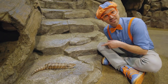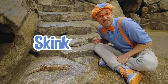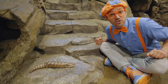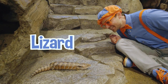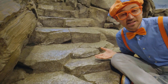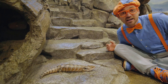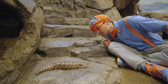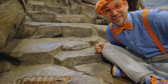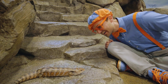Check it out — this is Blue, and Blue is a blue-tongued skink! She looks like a snake, doesn't she? A snake with legs! But she is actually a lizard. She is so cool looking! Do you see her tongue? It's the color blue! I bet predators think that tongue could be poisonous! And do you see her ears? I bet she can hear really good!